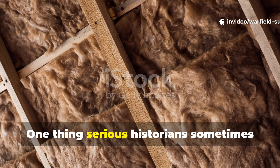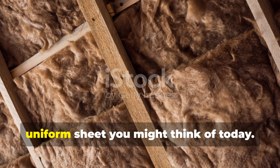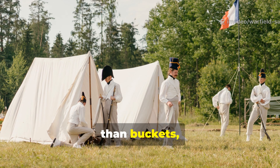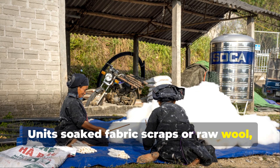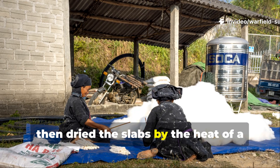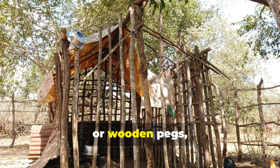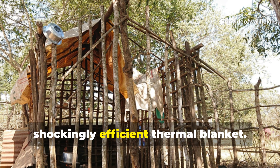One thing serious historians sometimes forget is that felt during the war wasn't always the smooth uniform sheet you might think of today. Many field-made panels were rough slabs created by soldiers who had nothing more than buckets, snow, and manual pressure. Units soaked fabric scraps or raw wool, stomped or rolled them together until fibers fused, then dried the slabs by the heat of a field stove or even body warmth. When fixed to interior walls using branches, wire, or wooden pegs, those slabs acted like a primitive but shockingly efficient thermal blanket.